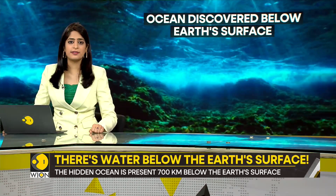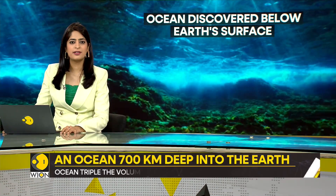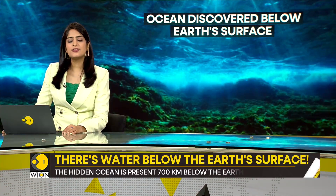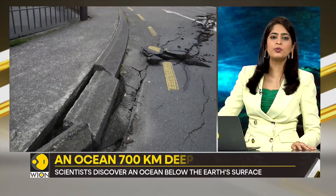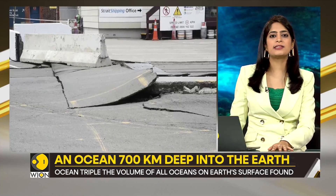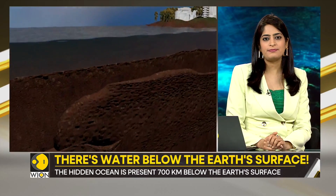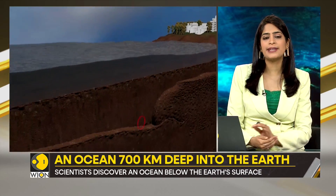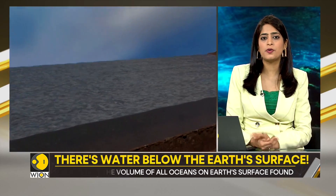Consider Ringwoodite — the rock in which the ocean has been found. It has a crystal structure that attracts hydrogen; it is basically like a sponge which soaks up water. Researchers also studied earthquakes to make this discovery. They deployed an extensive network of 2,000 seismographs across the U.S. and scrutinized seismic waves emitted by over 500 earthquakes. These waves traveling through earth's inner layers experience deceleration when passing through damp rock, and this indicated that there is indeed an extensive water reservoir inside planet earth.